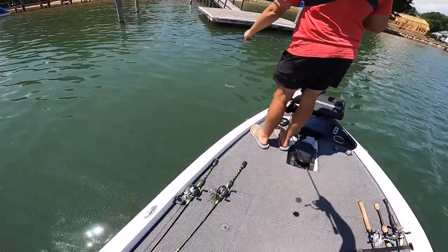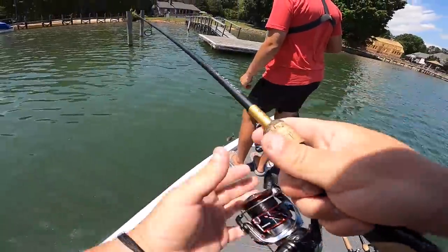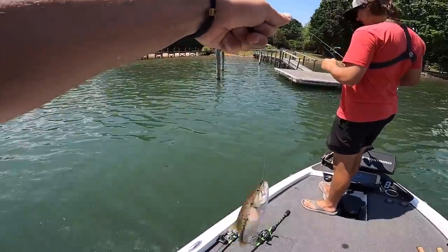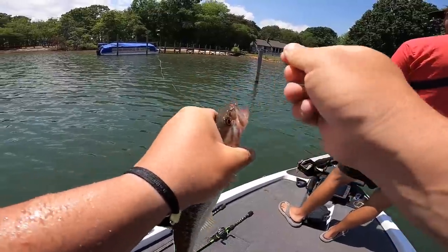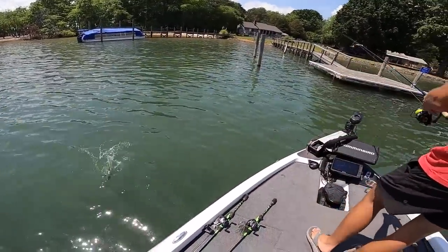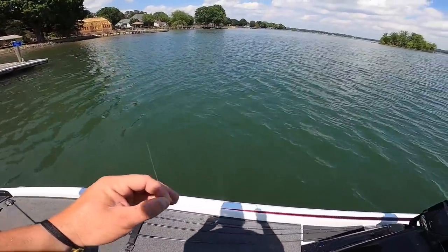We actually have a lot of shiners left — never a bad thing. Which one of you is going to be my victim today? There's one right there. It's a little bitty one — that's a baby. This dock is clearly loaded with babies — we're in the nursery. This little dude is not what we were looking for. Small fish are better than no fish, but I'm definitely in last place right now.